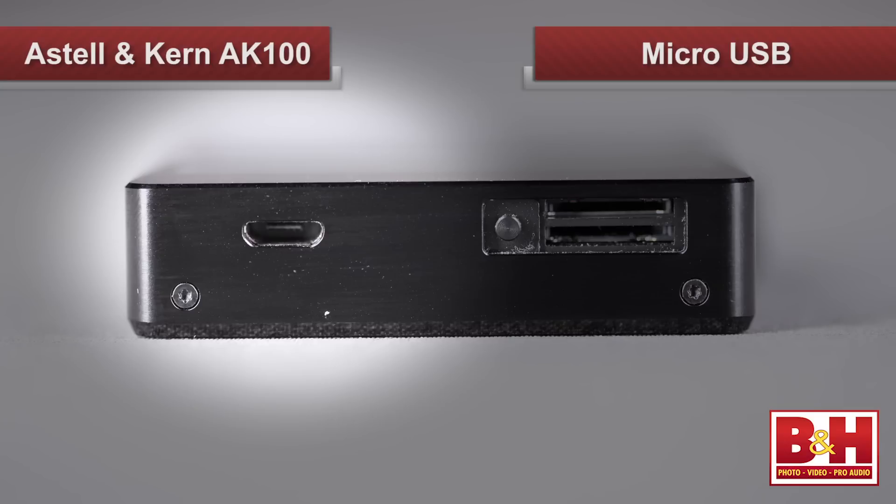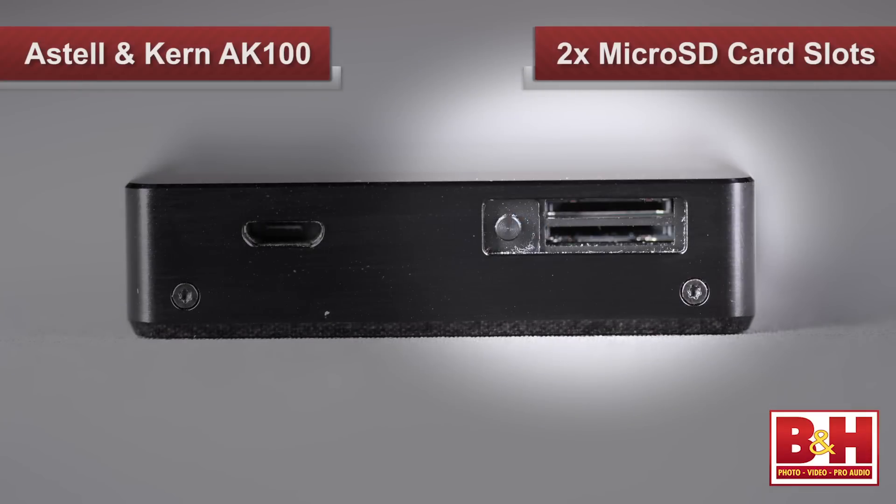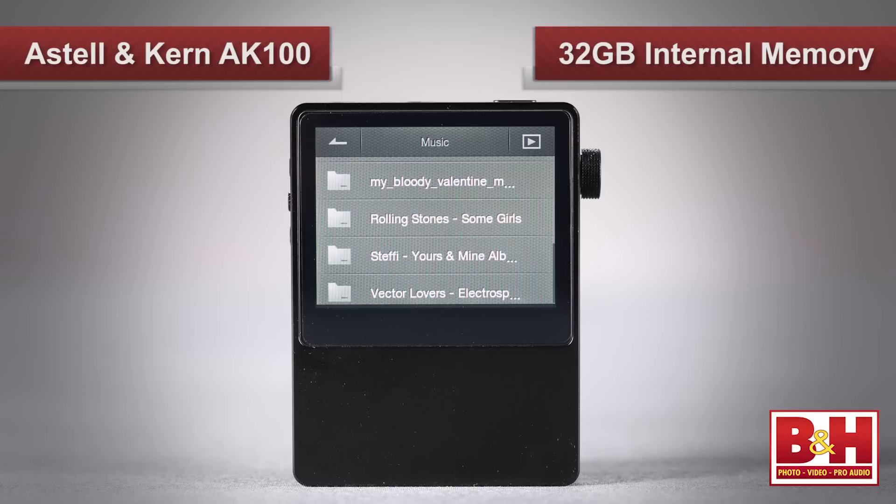At the bottom is the micro-USB connection, allowing you to load files on the AK100 from your Mac or PC, and to recharge the unit's built-in battery that will power the unit from anywhere from 12 to 20 hours, depending on the size of the files you're playing back. Next to that, behind the sliding door, are two microSD card slots that support cards of up to 32GB.